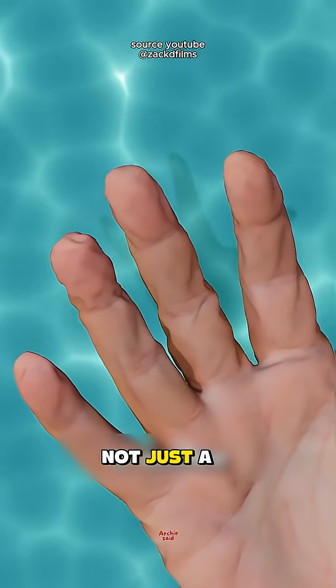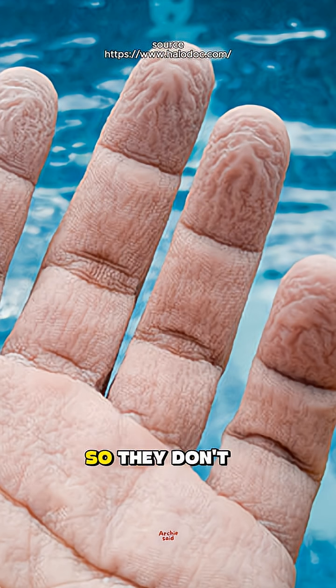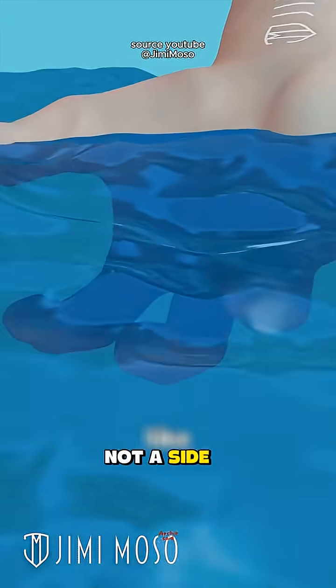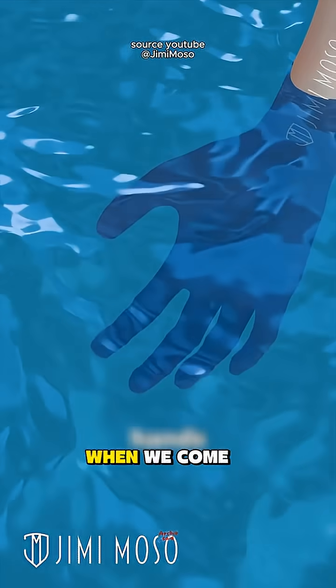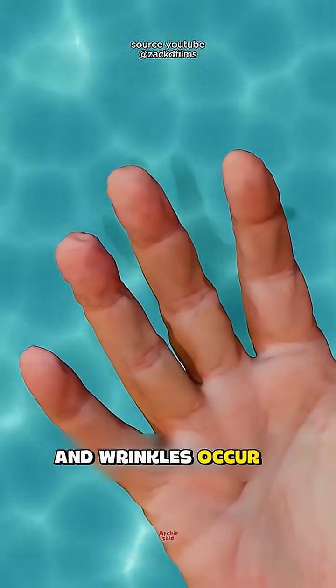Uniquely, this is not just a coincidence. Wrinkles actually help our fingers grip wet objects so they don't slip, similar to the grooves on car tires. So, wrinkles on the hands are not a side effect, but a natural feature of the human body. In essence, wrinkles occur because of a reaction when we come into contact with water, which causes the autonomic nervous system to react.